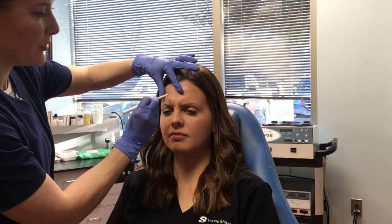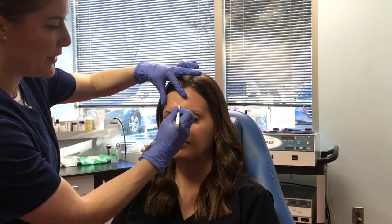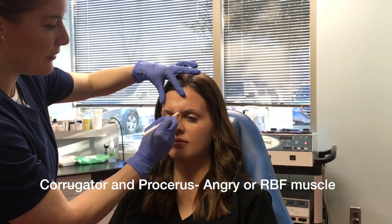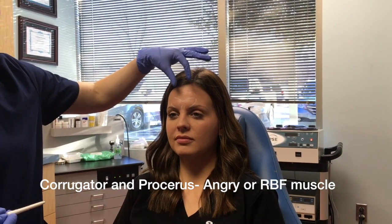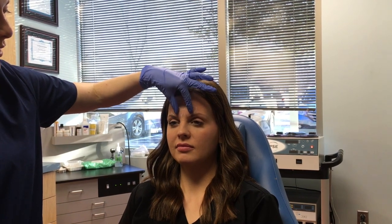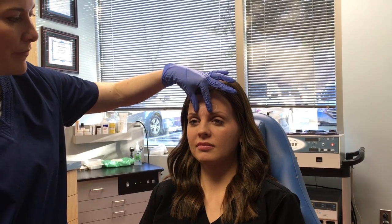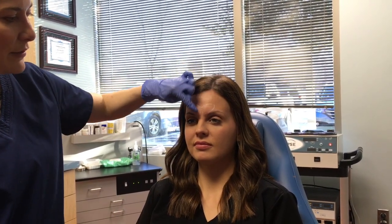That's called your corrugator, and I'm just going to outline where we see that on her, right through there. And then there's a little guy in here that's your procerus muscle. The function of that muscle is to pull your brows together and down. A lot of people want to release that so that the inner brow can elevate just slightly and you won't get those resting 11 lines right there that we commonly see.